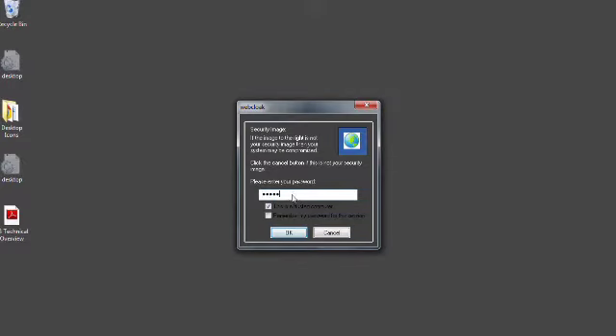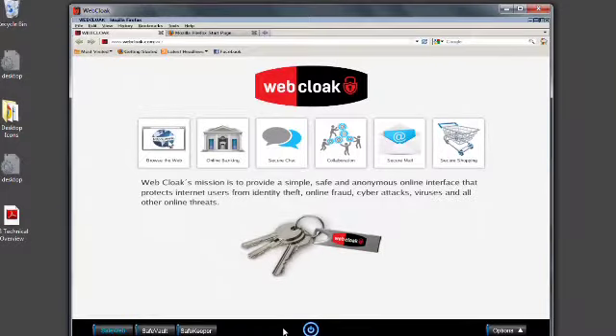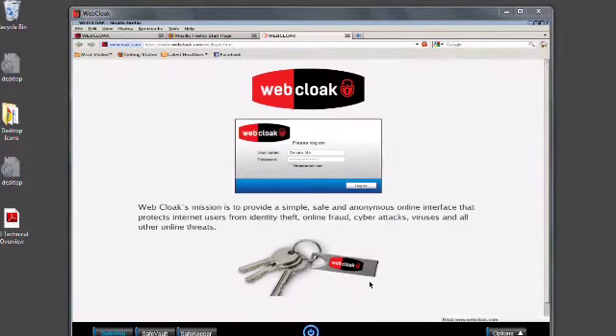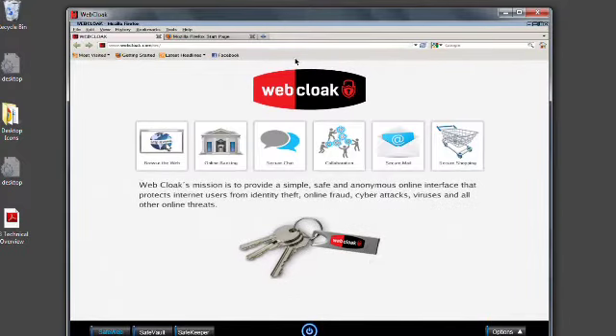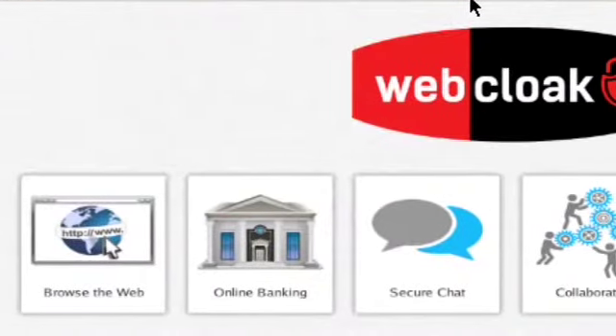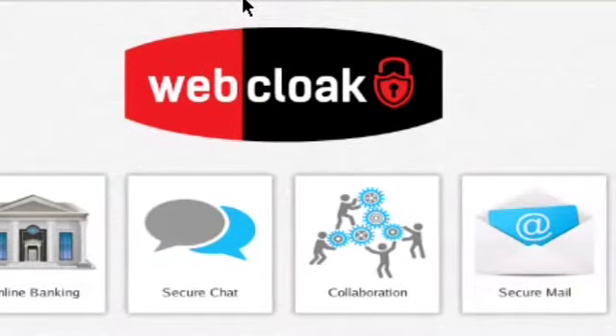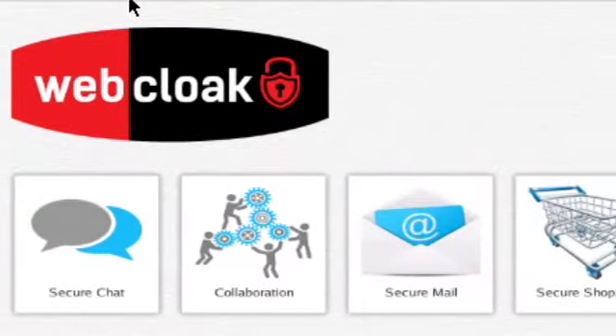WebCloak consists of four main components: SafeWeb, SafeVault with SafeCloud, and SafeKeeper. WebCloak's SafeWeb environment is your Internet desktop that allows you to safely and anonymously browse the web, chat, access the cloud and much more. It includes a customized browser that uses our encrypted communication system. All of your Internet activity is encrypted and your location and identity hidden.